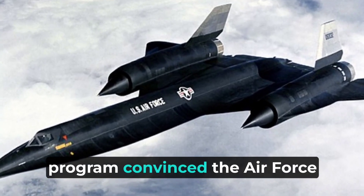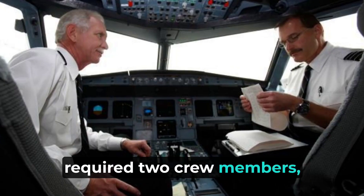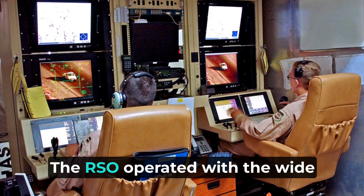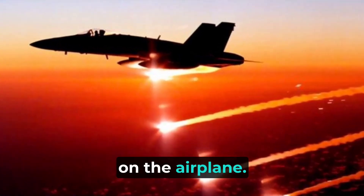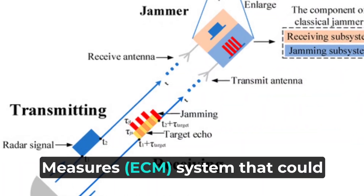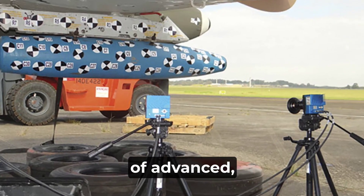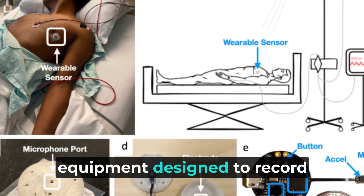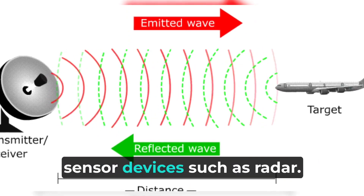Experience gained from the A-12 program convinced the Air Force that flying the SR-71 safely required two crew members: a pilot and a reconnaissance systems officer (RSO). The RSO operated with a wide array of monitoring and defensive systems installed on the airplane. This equipment included a sophisticated electronic countermeasures (ECM) system that could jam most acquisition and targeting radar. In addition to an array of advanced high-resolution cameras, the aircraft could also carry equipment designed to record the strength, frequency, and wavelength of signals emitted by communications and sensor devices such as radar.